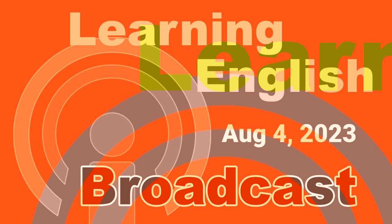I'm Katie Weaver. And I'm Ashley Thompson. And that's our program for today. Join us again tomorrow to keep learning English through stories from around the world. I'm Ashley Thompson, and I'm Dan Novak. We'll see you next time.